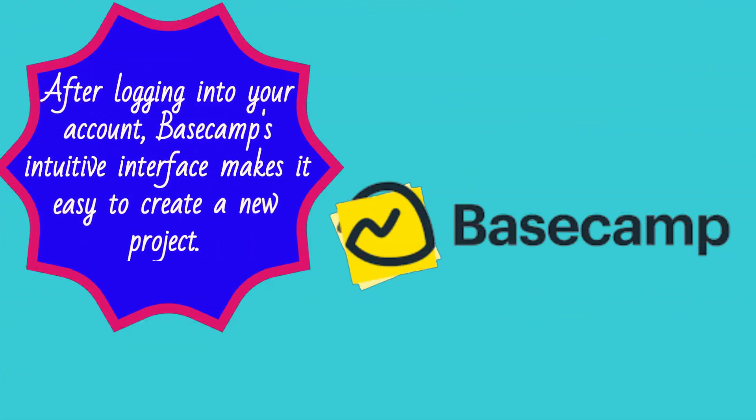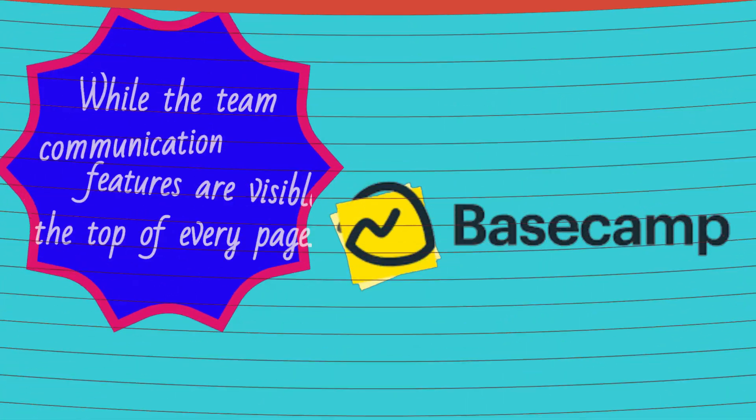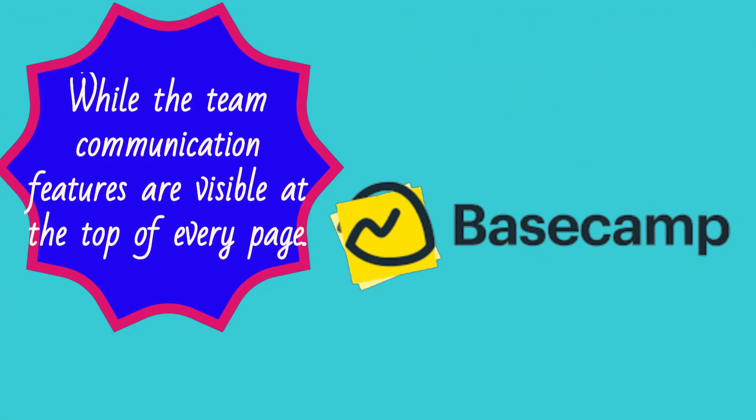After logging into your account, Basecamp's intuitive interface makes it easy to create a new project. This project includes all project management features in one place, while the team communication features are visible at the top of every page.